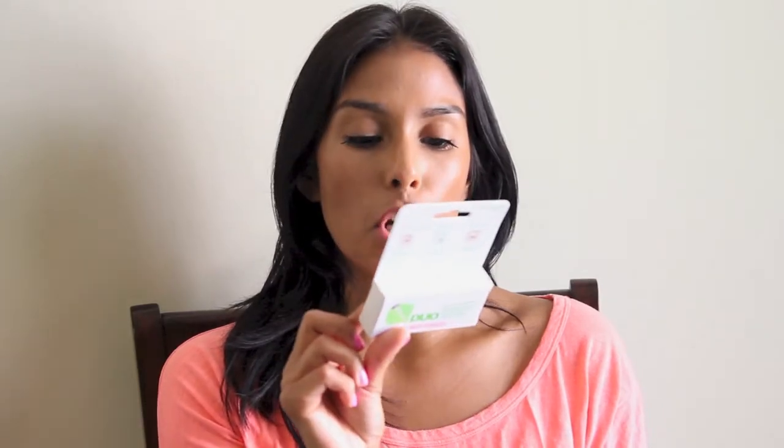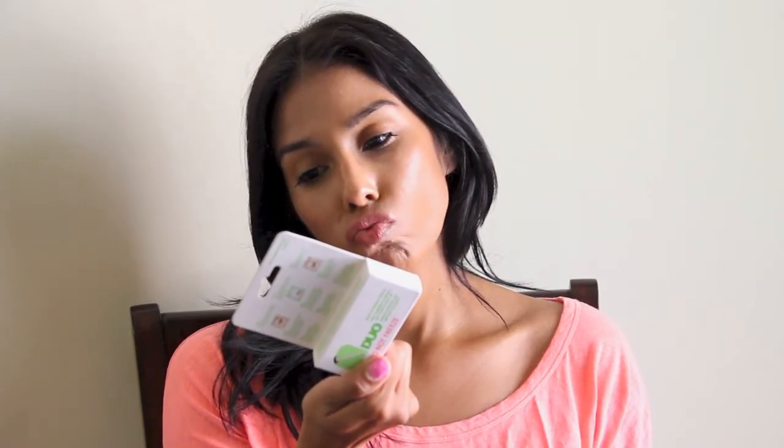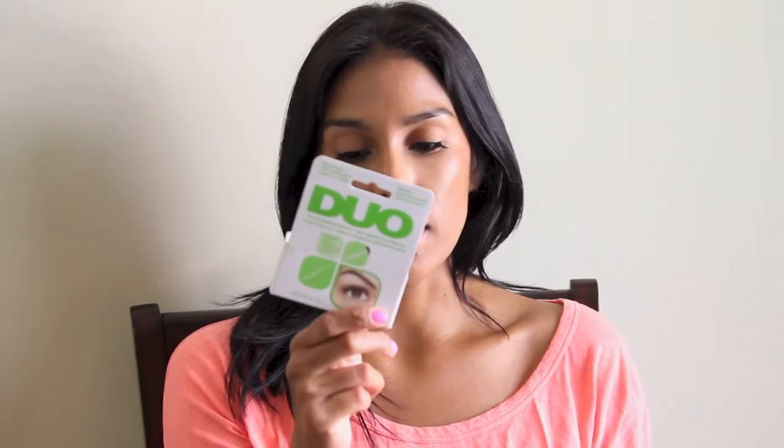I picked up the Duo Brush-On Adhesive — the Duo glue. I already have the dark one, but I saw this brush-on version and it has vitamin A, C, and E in it. I'm running really low on my dark one and I think it's getting old anyway, so I bought this brush-on version.